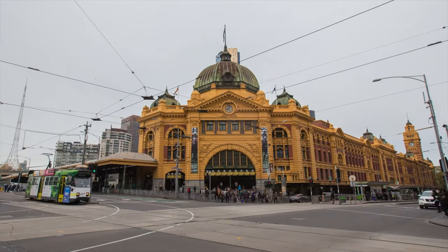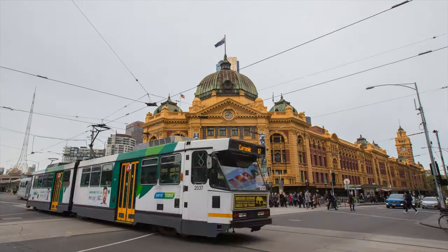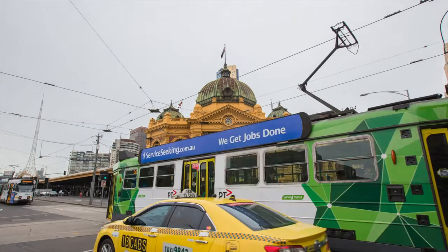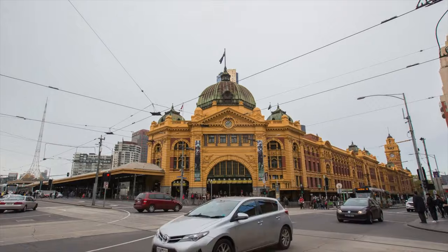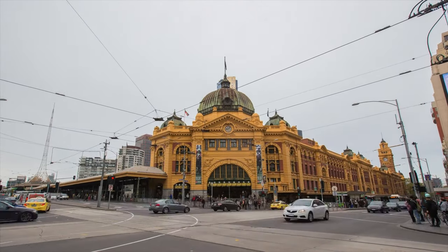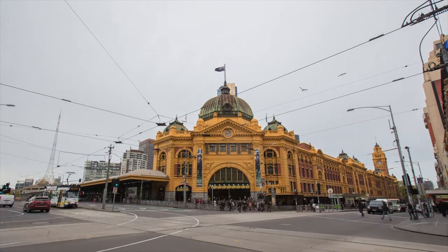Melbourne City has three branches, but we are going to the CBD — Central Business District, the centrally located branch. This location is very easy to access via public transport like trams and trains.